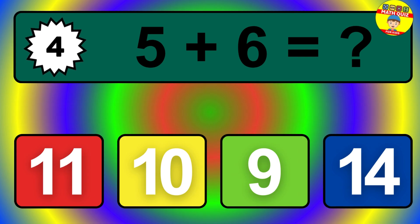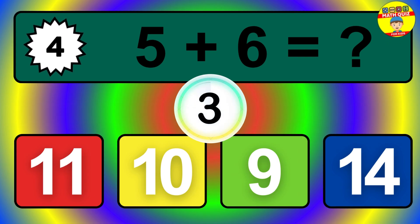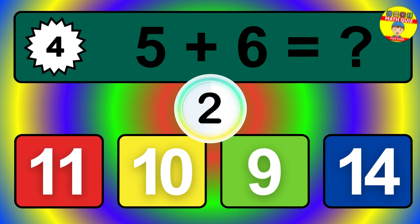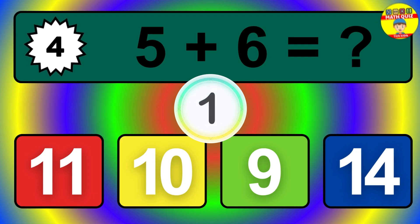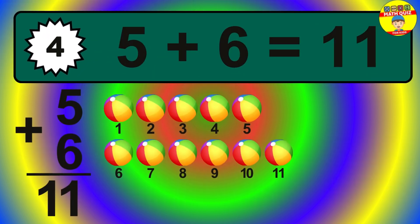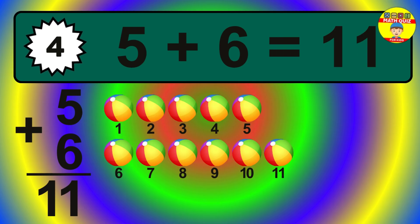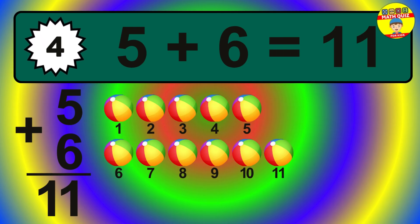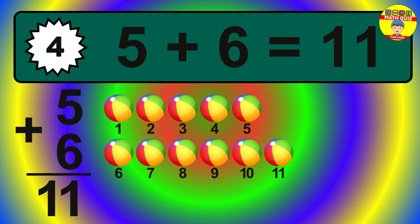Question 4. 5 plus 6 equals what? The answer is 5 plus 6 is 11. Let's count it: 1, 2, 3, 4, 5, 6, 7, 8, 9, 10, 11.